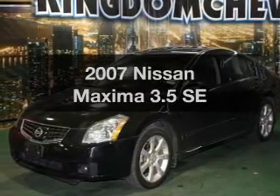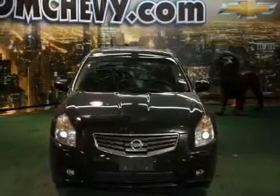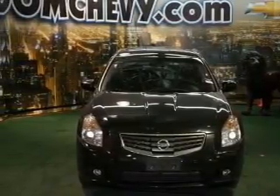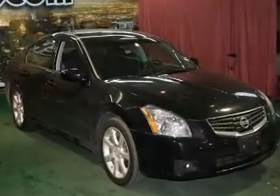Introducing the 2007 Nissan Maxima. If you're looking for a first-rate auto, this one could be yours today. With a reliable six-cylinder engine connected to a smooth-shifting automatic transmission, premium wheels lend a distinctive appearance.